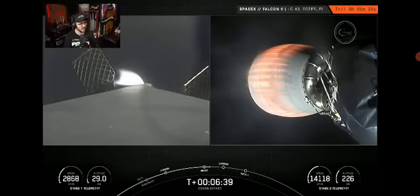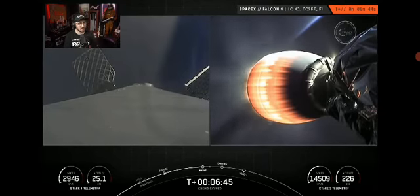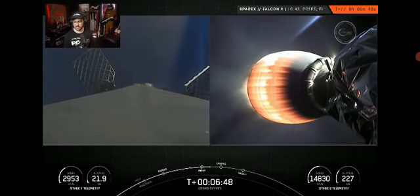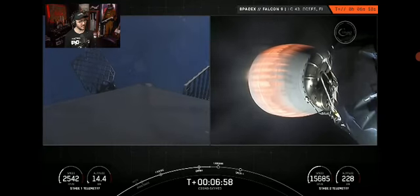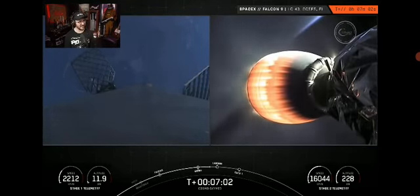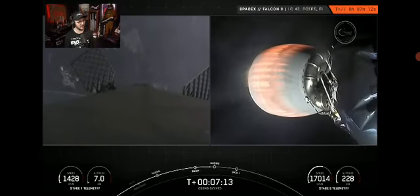We heard the call out that the entry burn has completed and you can see the engines have shut down on the left hand screen. That is two of the three burns — the last burn will be the landing burn. There comes the landing — good call outs — you can see it in the background, a view of the first stage as it's making its way back to Landing Zone One.